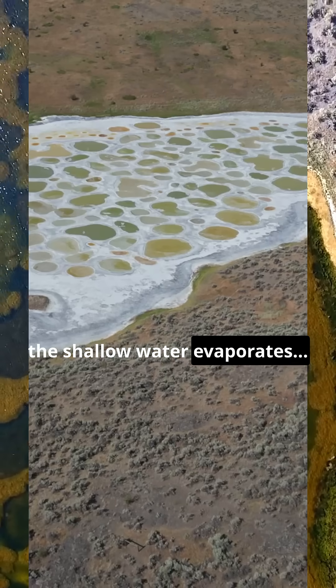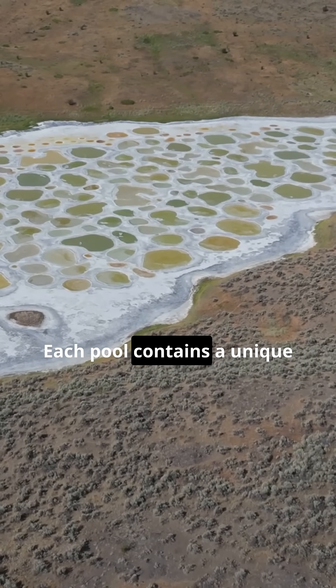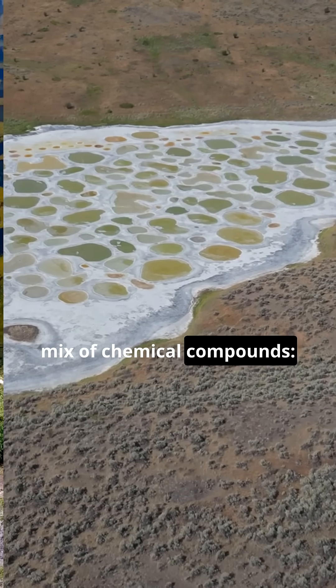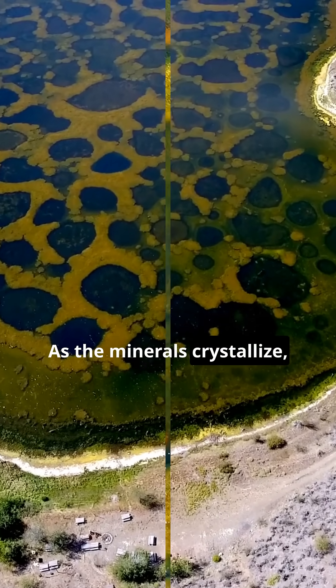In summer, the shallow water evaporates, and what's left behind are dozens of isolated pools. Each pool contains a unique mix of chemical compounds: magnesium sulfate, calcium, sodium, and trace metals. As the minerals crystallize,